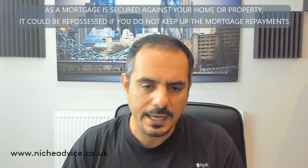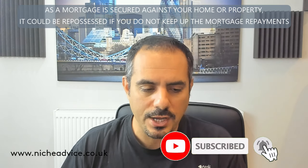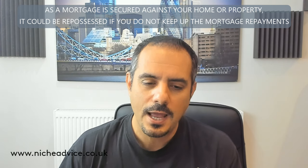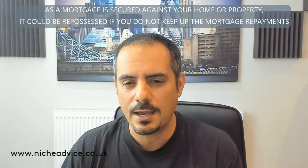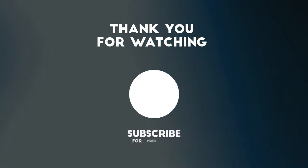Too often I get deals that come to me where someone's on a bridge and then rushing around trying to get an exit strategy sorted out. I hope you found this useful — do get in touch if you need anything. The content of this video does not constitute financial advice; it's purely for information purposes. All cases should be discussed with a professional mortgage broker. As a mortgage is secured against your home or property, it could be repossessed if you do not keep up mortgage payments. Niche Advice is authorised and regulated by the Financial Conduct Authority.